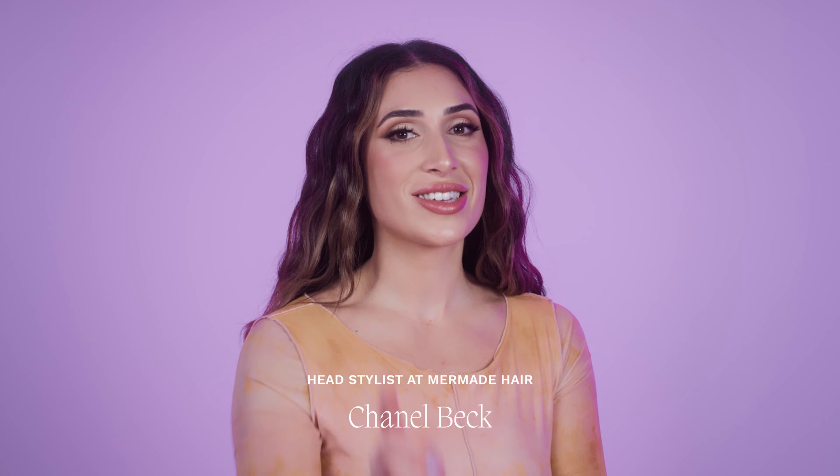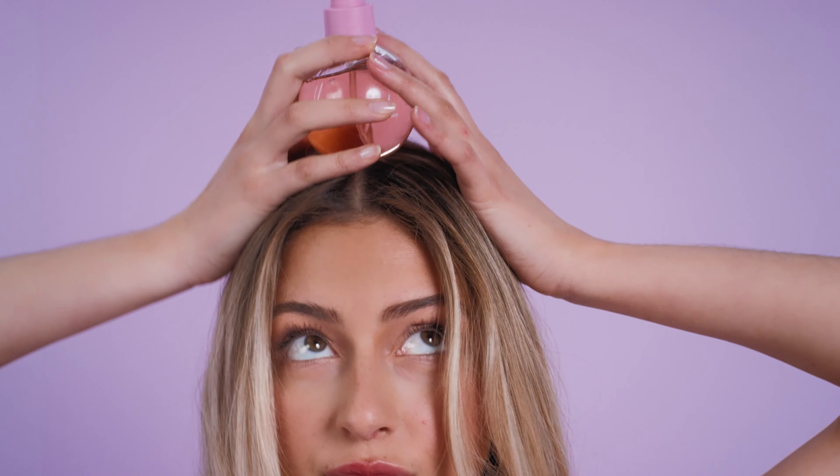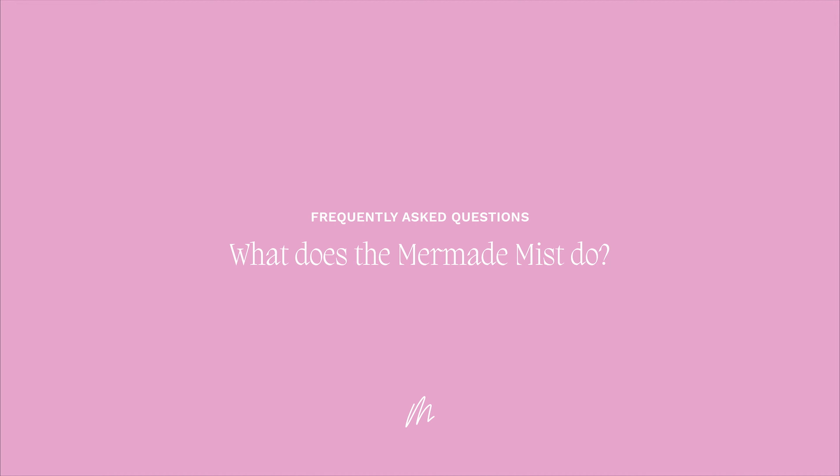I'm Chanel Beck and I'm here to answer all your questions about the Mermaid styling range. My go-to Mermaid product is definitely the mist. The mist gives the hair so much shine — that cosmetic, beautiful shiny result — and really holds whatever style I'm doing.